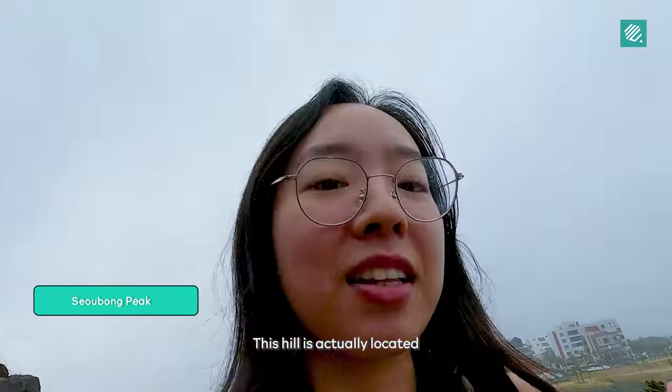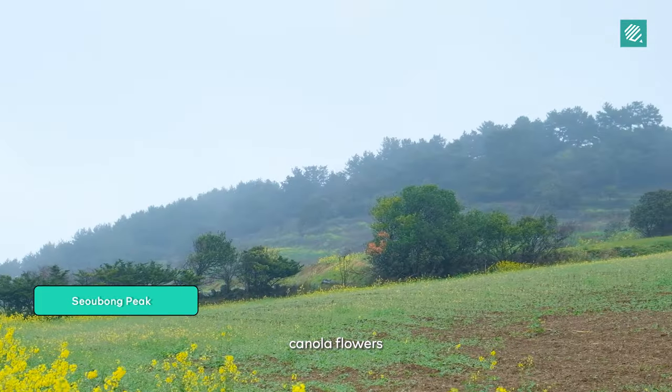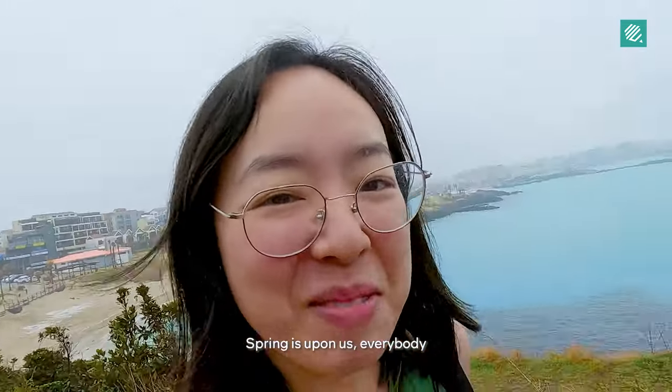It's uphill — an uphill slope. This hill is actually located right by the sea. We are hiking up to a field of canola flowers. Spring is upon us everybody!